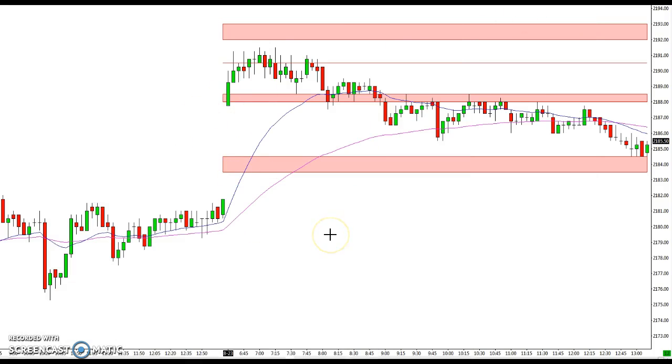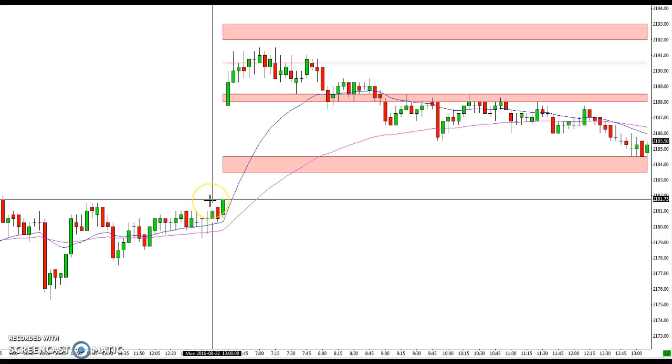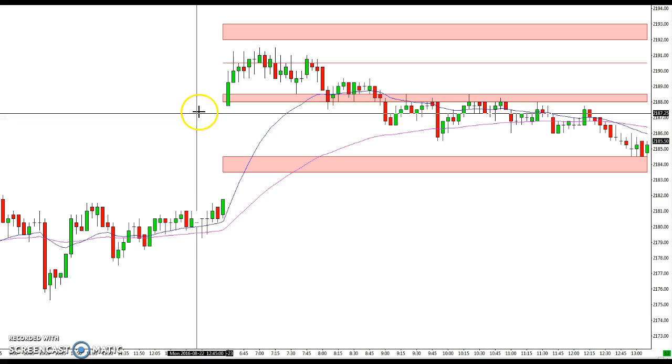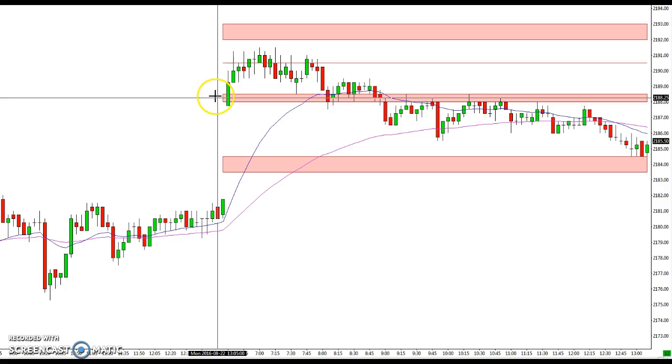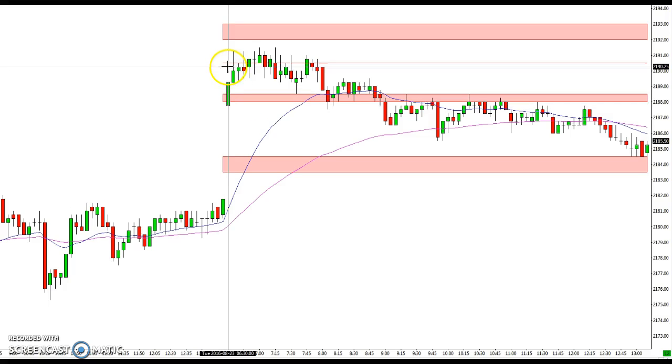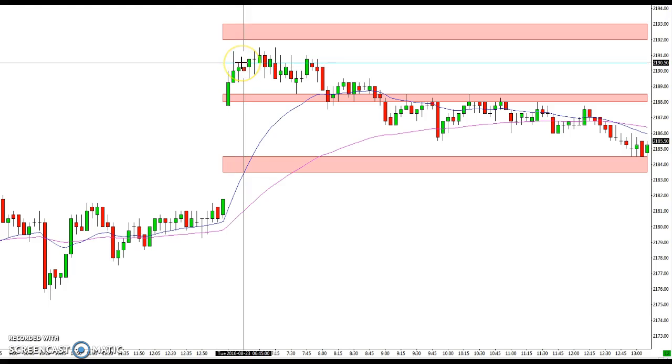Hey everybody, Ian here at TradeStalker.com. If you take a look, you can see today's August 23rd, 2016. We got a decent sized gap up — decent at least for what we've been having as far as ranges have gone the last recent period. You can see we gapped up and came above this 88 to 88.5 area and up to the 90.5 area, which acted as resistance.